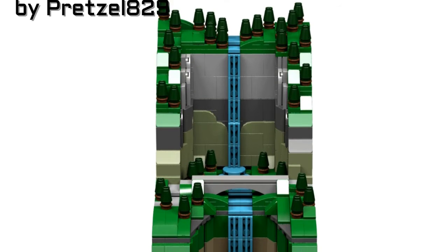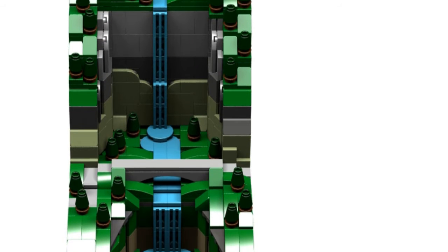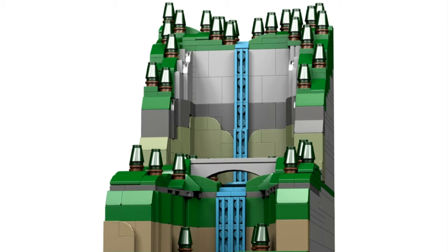In the number two spot we have Multnomah Falls. This design definitely deserves this spot and it's easy to see why. There are nearly no visible studs and it overall has a very smooth, complete look. I admire every part of this and I have to say it is one of the best designs I have seen, making it worthy of being runner-up.